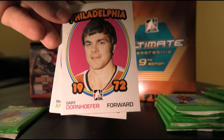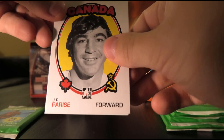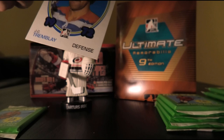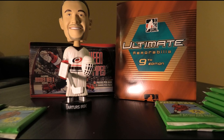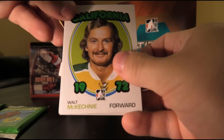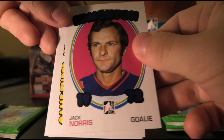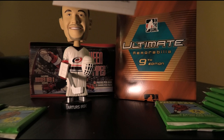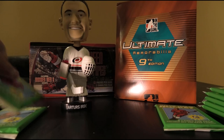Brian Hextall, Gary Dornhoefer, Larry 'Big Bird' Robinson, Stan Weir, Mike Antonovich, JP Parise, Tony Esposito and Vladislav Tretiak, and Jean-Claude Tremblay. I believe this one might be a memorabilia — save that suspense to the very end. I believe this is our other autograph as well — save it to the end. You can see the interesting hits up to that point.